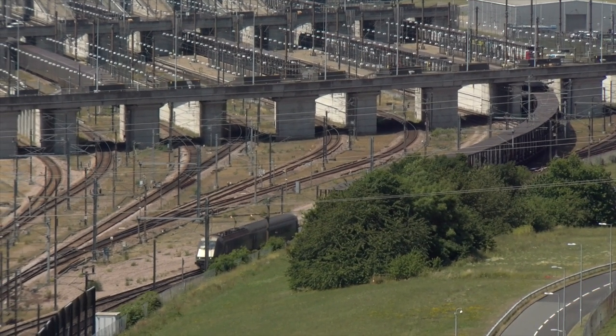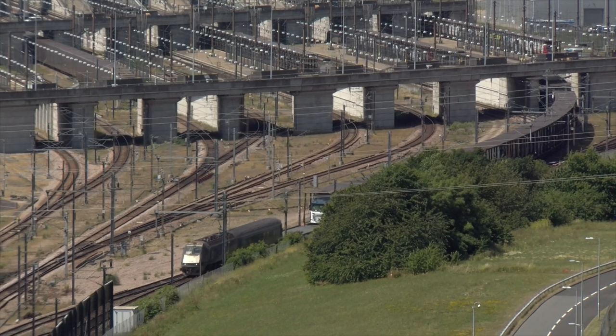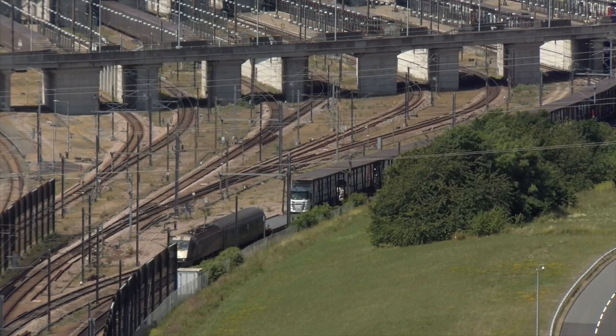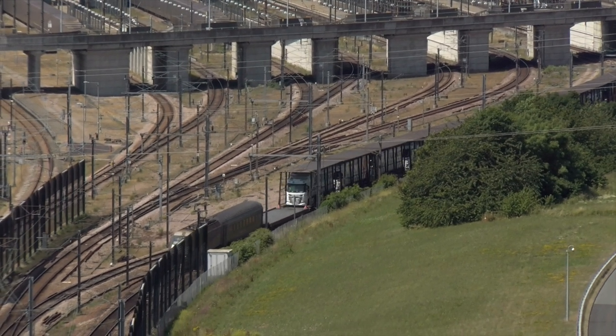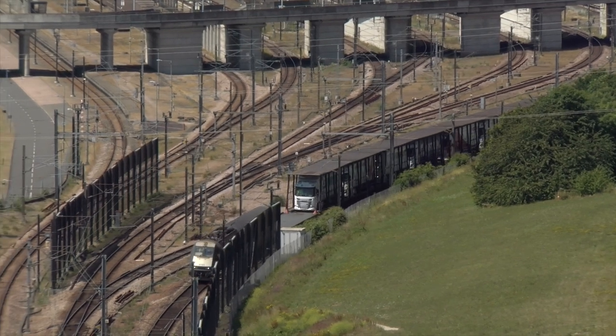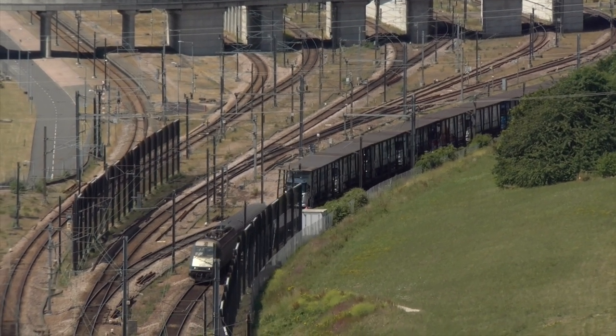A freight shuttle carrying HGVs follows. The electric locomotives that power these shuttle trains are unique in having three two-axle bogies per locomotive and a single driving cab at one end.